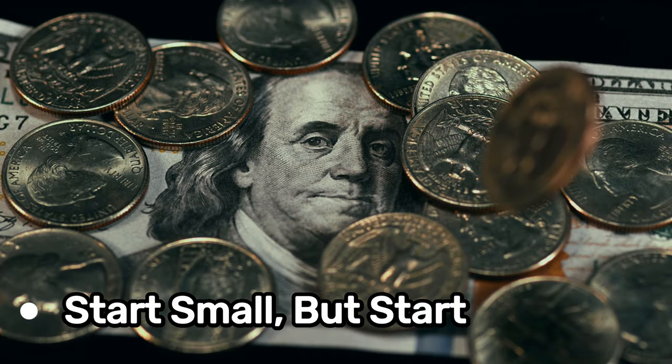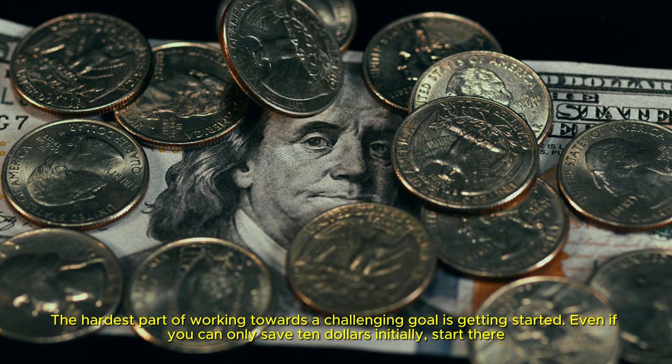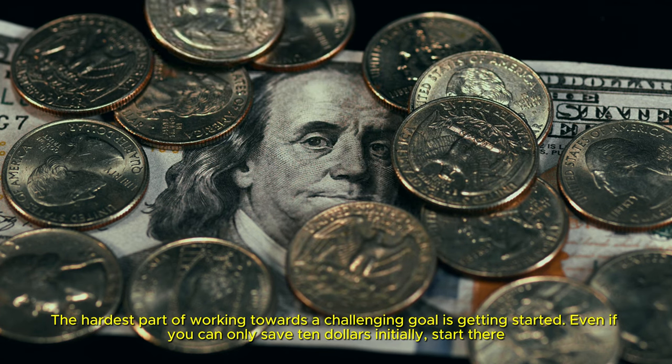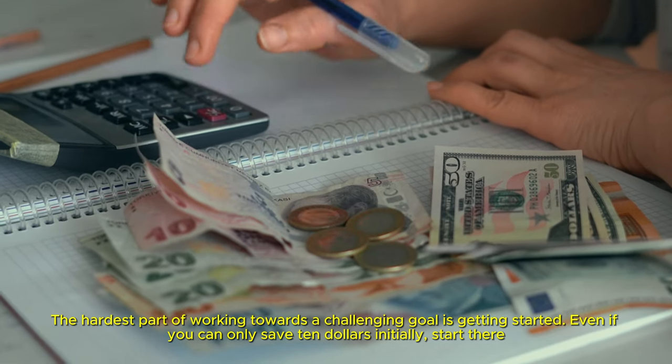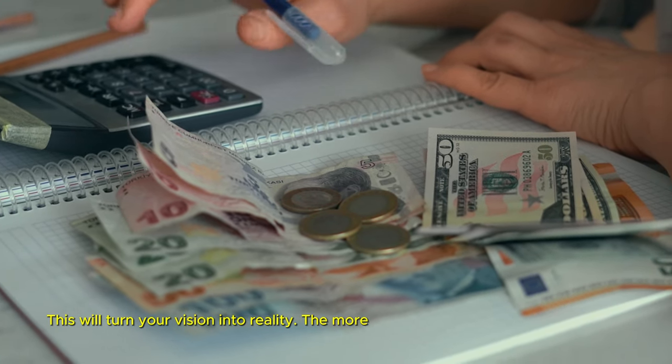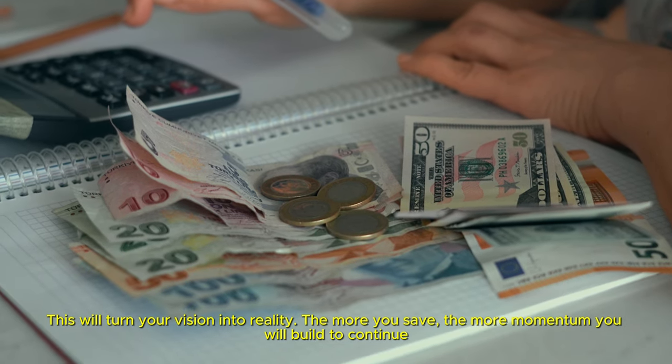Start small, but start. The hardest part of working towards a challenging goal is getting started. Even if you can only save $10 initially, start there. This will turn your vision into reality. The more you save, the more momentum you will build to continue.